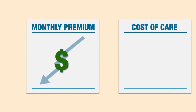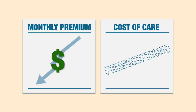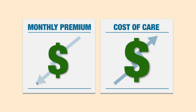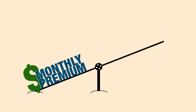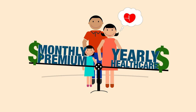In general, if your monthly premium payments are low, the cost of getting care — or how much you'll pay out of your own pocket for things like prescriptions or hospital stays — will be higher. And if you pay more each month for your premium, those other costs will be lower. Finding a good health plan means balancing how much you pay for your premium with how much health care you think you and your family are going to need during the year.